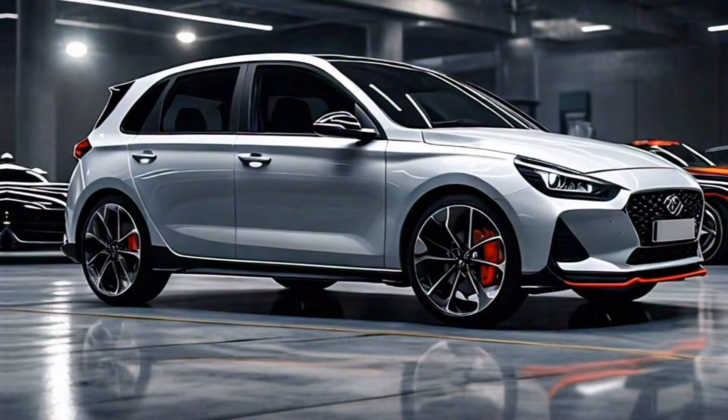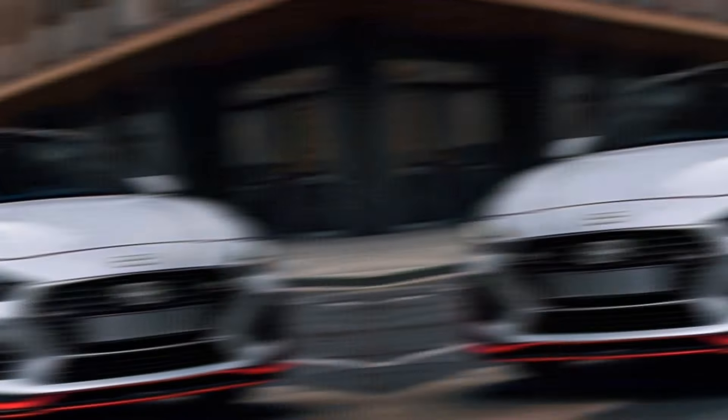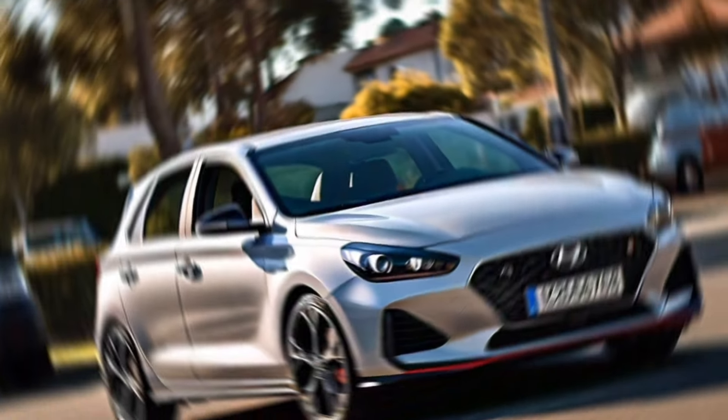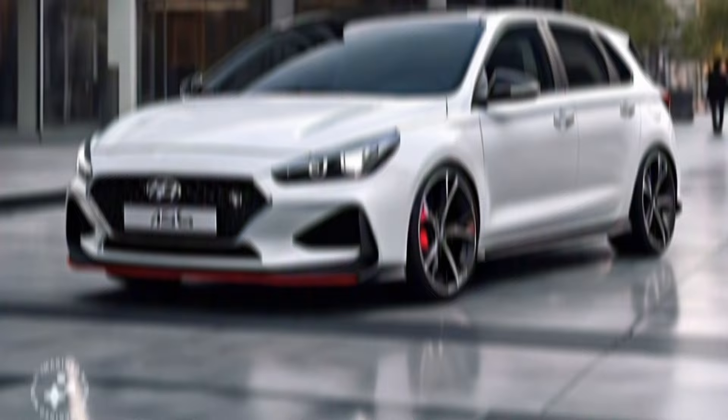Design. Let's start with the design. The 2024 i30 gets a refresh, with a sharper front end and new LED headlights. The overall look is sleek and modern, and I think it really turns heads. Inside, the cabin is comfortable and well-appointed, with high-quality materials and plenty of technology features.